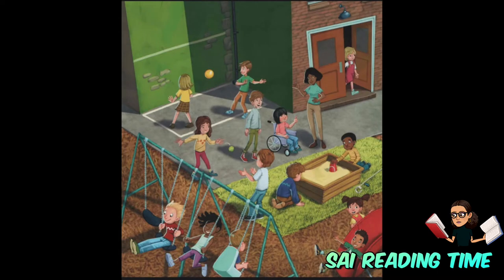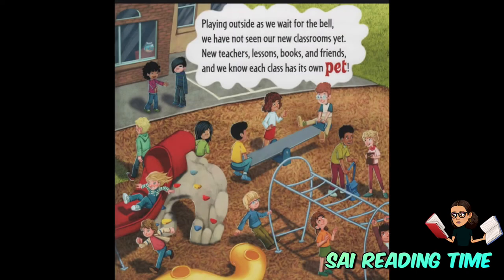Playing outside as we wait for the bell, we have not seen our new classrooms yet. New teachers, lessons, books, and friends. And we know each class has its own pet.